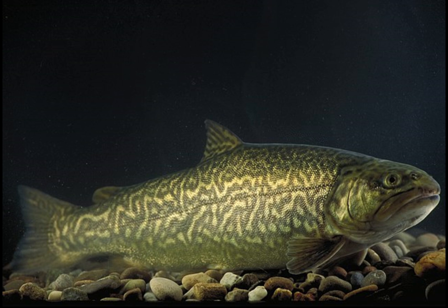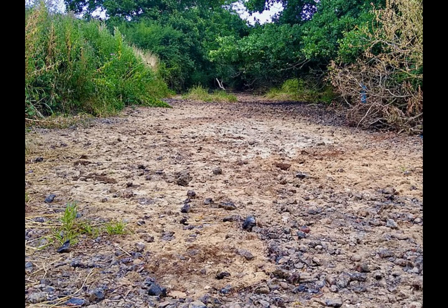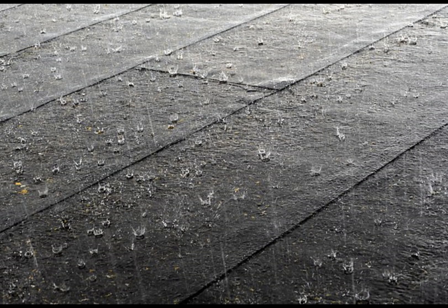More than likely, the fish first arrived at these lakes through flows of water connecting to these lakes which don't exist anymore, such as a river or stream. Many years ago, these rivers or streams dried up and the lake itself has been supplemented through things such as rain and melting snow, and that is the reason why the lakes don't dry up.